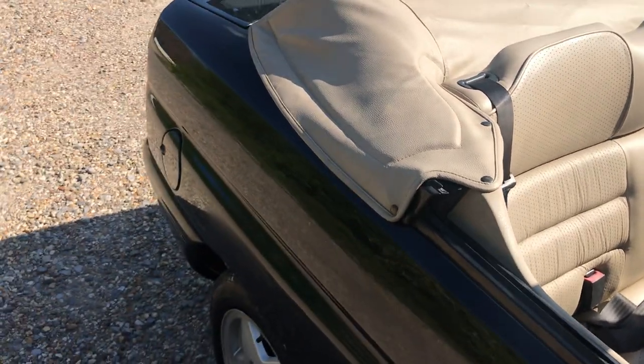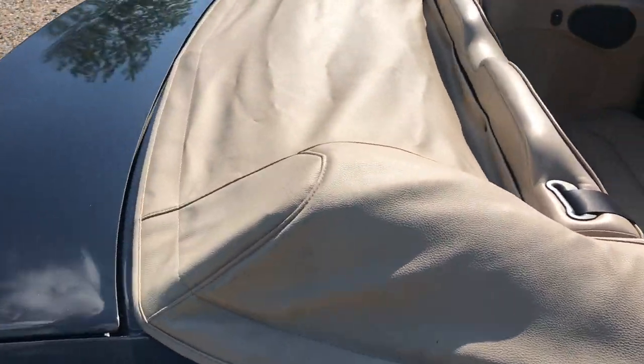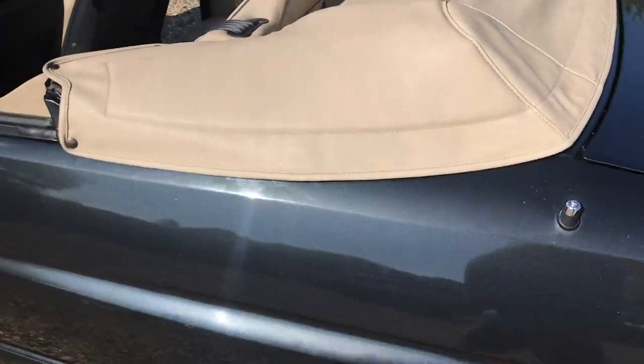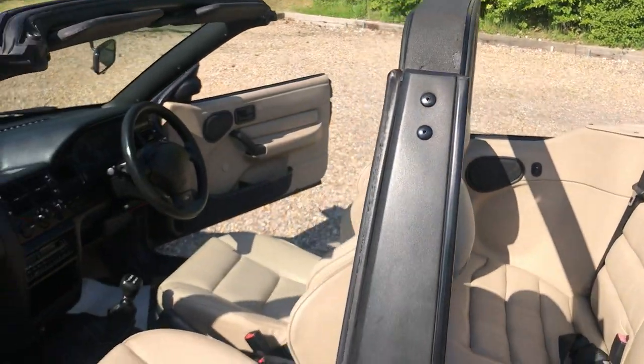The Cabriolet hood is in excellent condition — it's black and it's covered with this rather smart sort of cover which is matching the interior very nicely. Let's have a look in there.